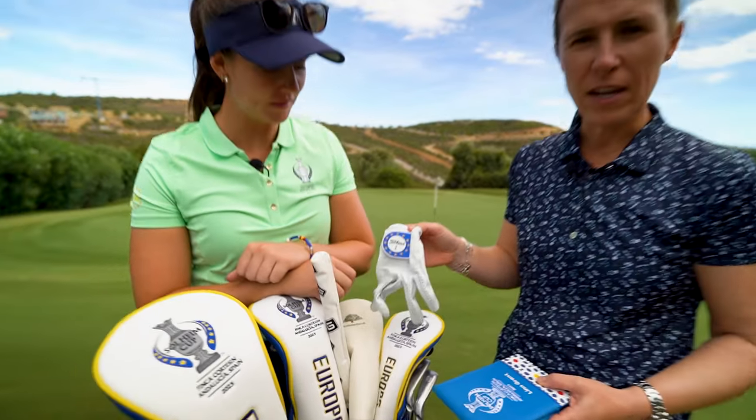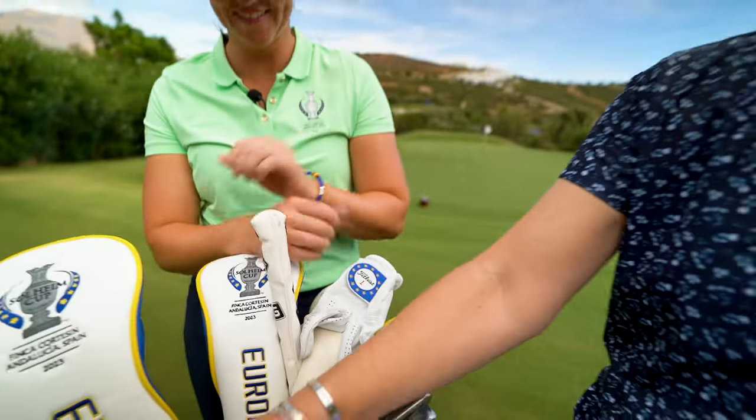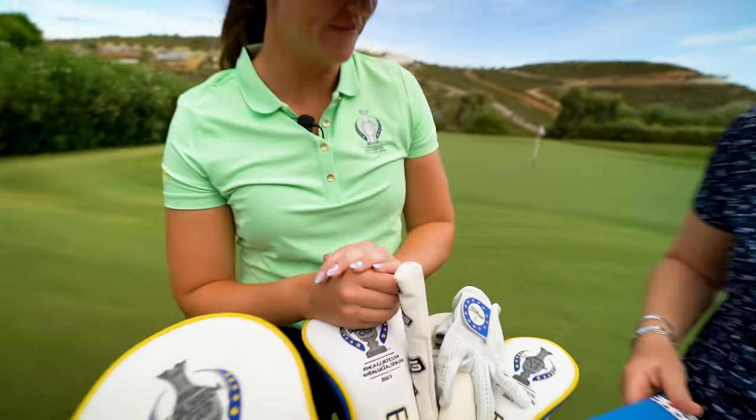Look at this — it couldn't be more European. Everything on here, to the point that even the golf clubs have some yellow on it. Lynn has gone all out. She hasn't got the blue nails though, which I've noticed. Oh, I do! She's got blue nails as well.